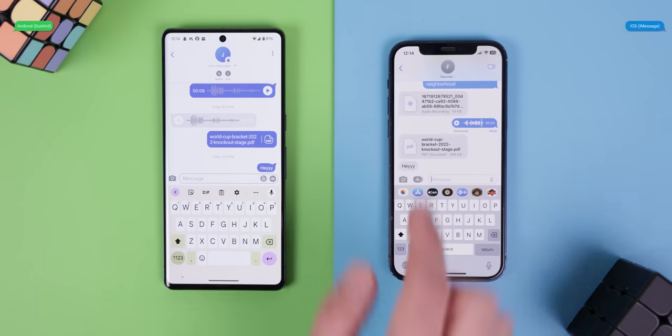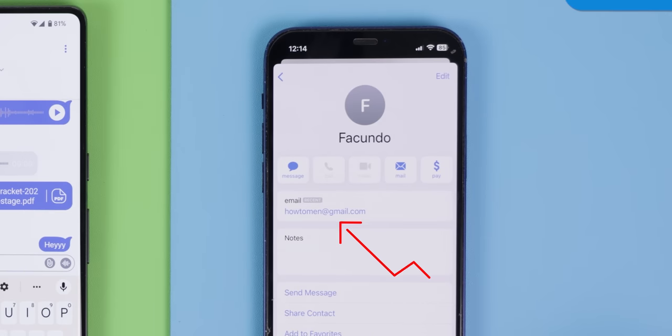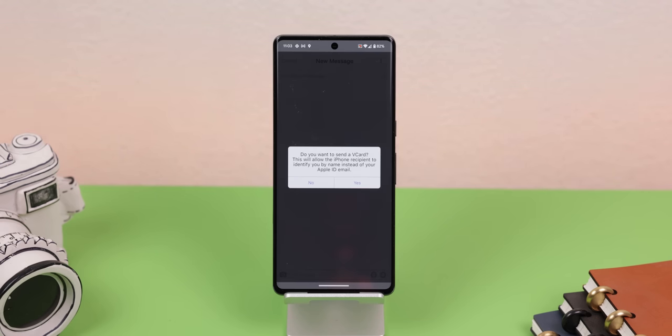The only downside, as of now, is that when you message your iPhone buddies, it won't come from your phone number. Instead, it will send with the email address linked to your Apple ID. Not the worst thing in the world, since you can just let your friends know that it's you, or you can even send them a V card with all your information. But in the future, Sunbird is working on an eSIM solution that will allow you to port your phone number over to the app.